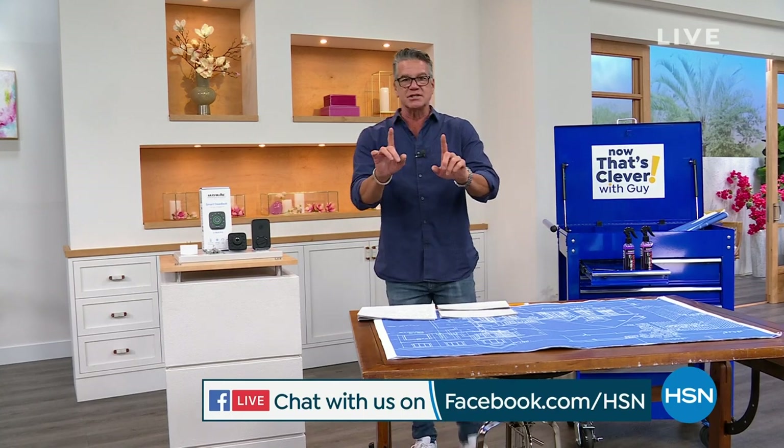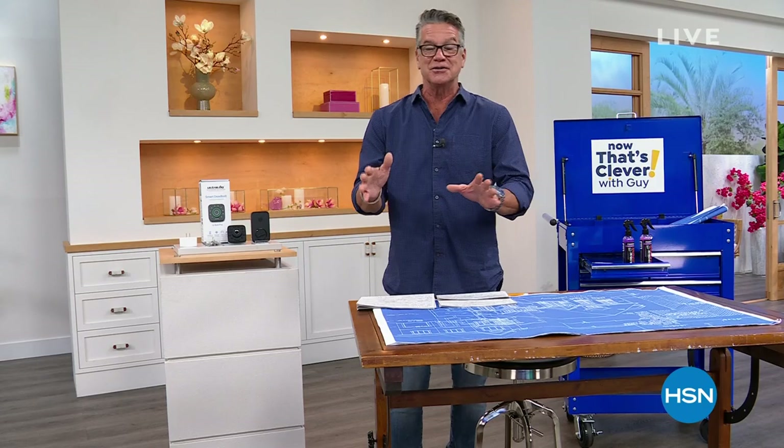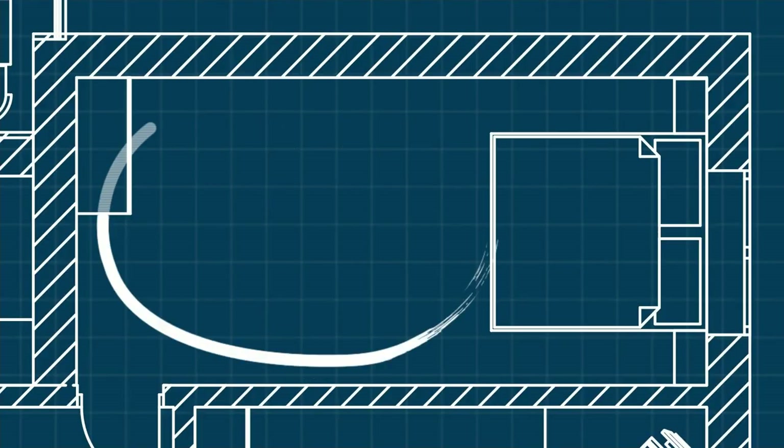If you have an HSN credit card, great. But if you don't, you'll get $50 in your account — 5-0, 50 bucks. You can use that on any purchase you make today in my show or anybody else's show. Get this card today; it's the most we do. A $50 bonus when you open up an HSN credit card. You can do that at hsn.com or by calling that phone number.